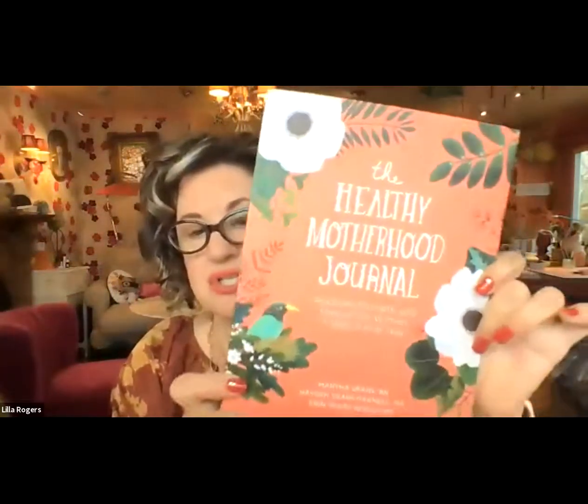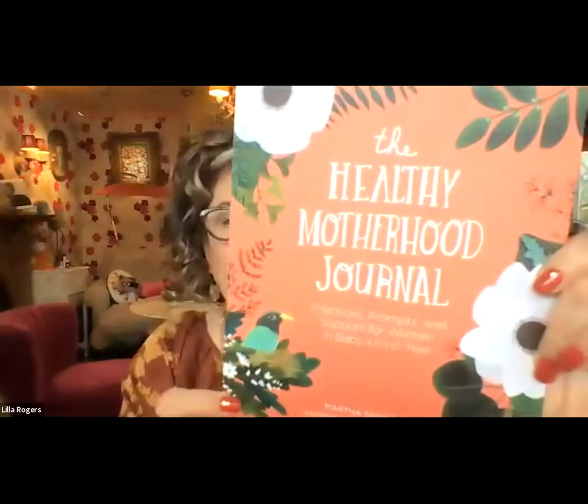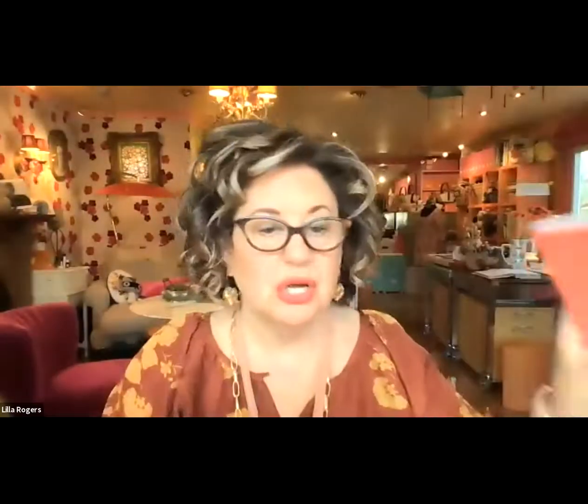We've got the chat open, so don't hesitate to pop it open. I just want to show you this cover that came in from one of our artists, Mara Penny. It's such a beautiful cover and her lettering — you know, I always talk about how important lettering is. So with no further ado, let us welcome Kay Wolfersberger.